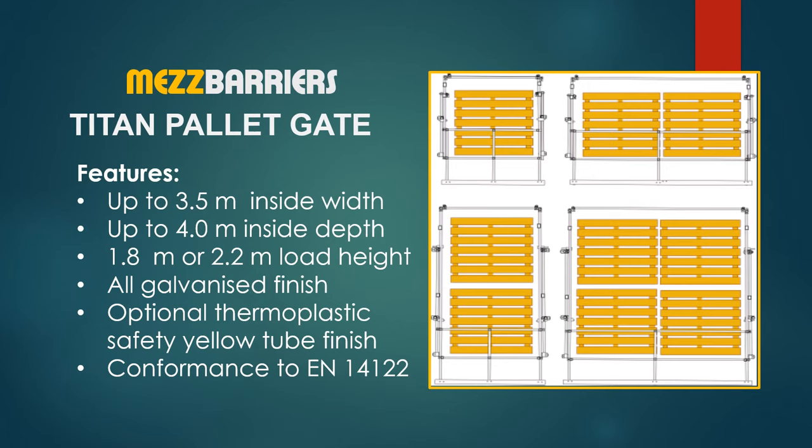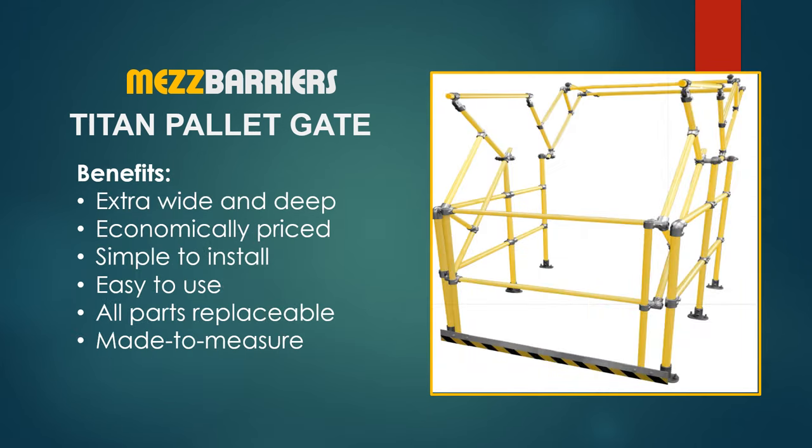The Titan extra large safety pallet gate can be supplied up to 3.5 meters internal width by up to 4 meters internal depth, with 1.8 meters or 2.2 meters load height. The Titan extra wide and deep pallet gate is made to measure and economically priced. It is simple to install, easy to use, and all parts are replaceable.